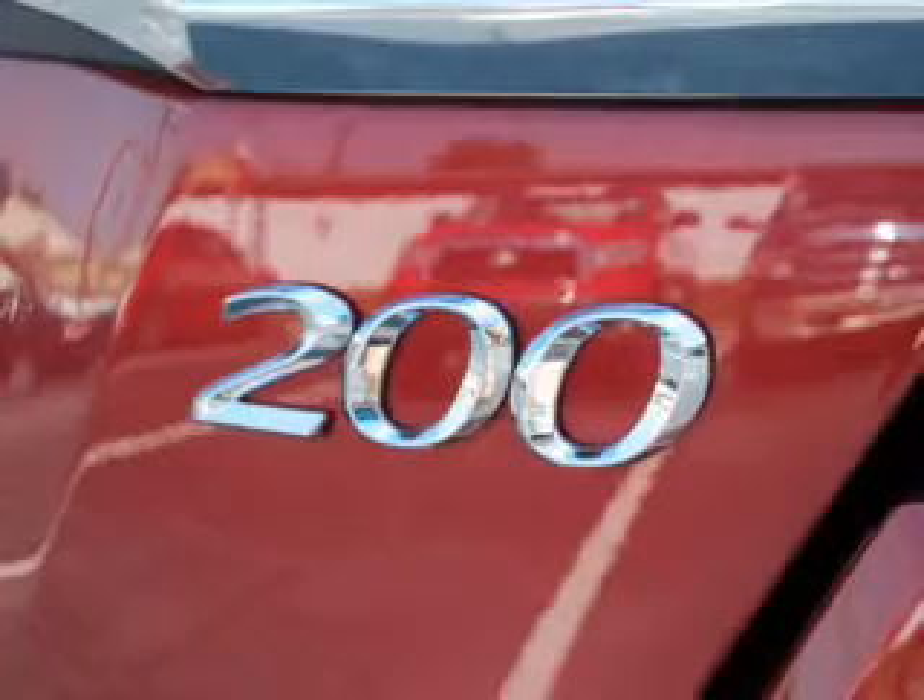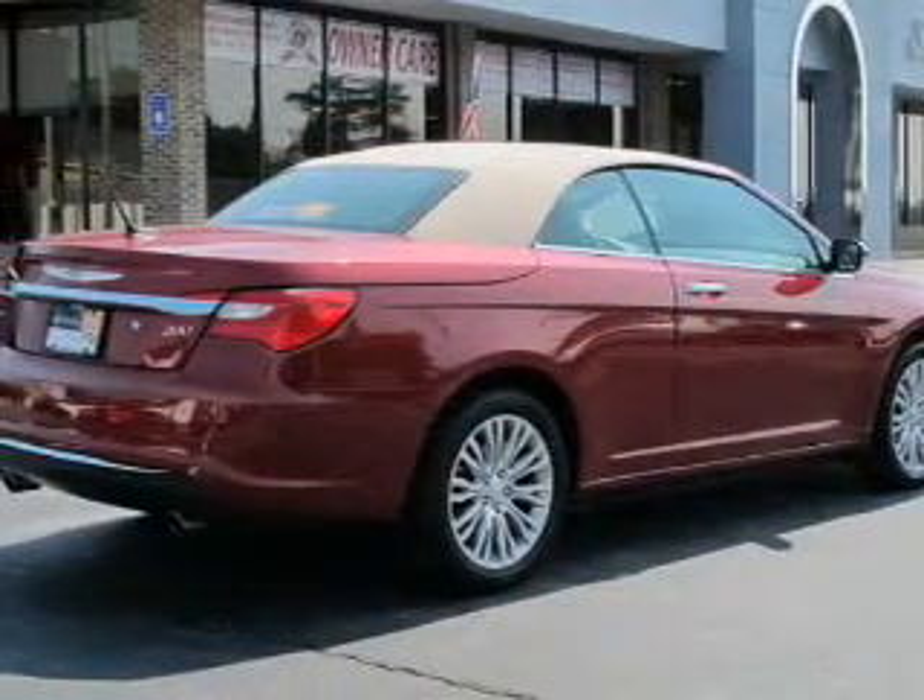The anti-lock braking system will help deliver you safely to your destination. Indulge in the comfort of heated seats. Let the outside in with a power convertible roof, and memory settings make for a more comfortable ride.